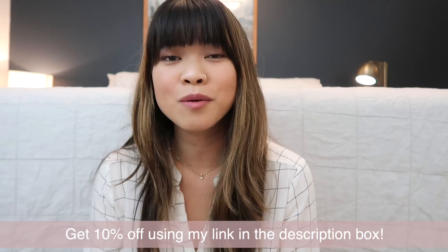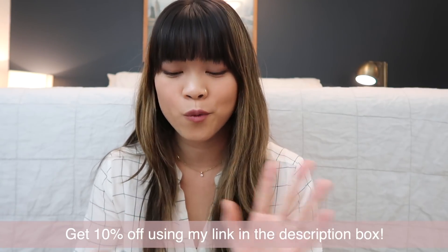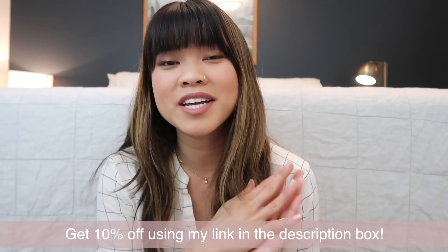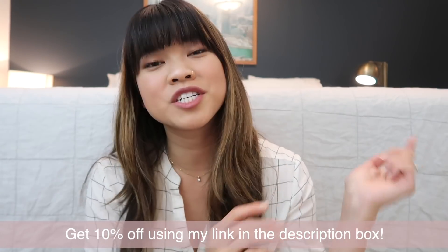I hope this video was informative and helped you decide which one may work best for you. I do have a 10% off discount code linked down below. If you found this video helpful, please give it a big thumbs up and leave me a comment letting me know if you've tried the supers before or if you're ordering them for the first time. Don't forget to subscribe if you haven't already — I do Glossier reviews literally all the time. I'll see you in my next one!